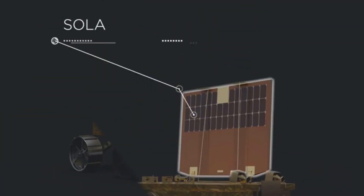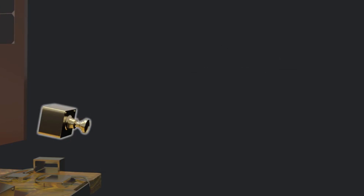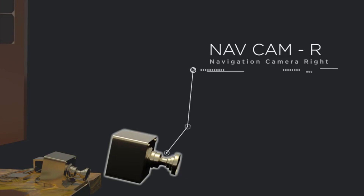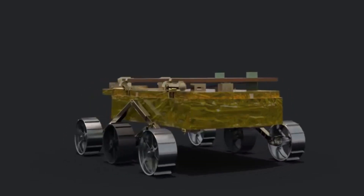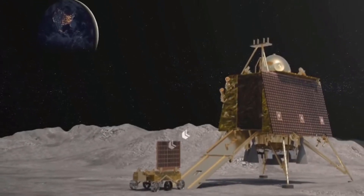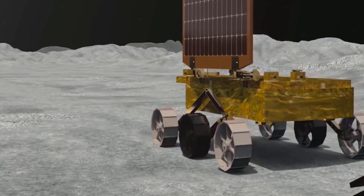Pragyaan is equipped with an Alpha Particle X-ray Spectrometer, APXS, which will help identify and analyze the elemental composition of lunar soil. This information will provide insights into the moon's geological history and its similarities or differences with Earth's rocks. Pragyaan also carries cameras for surface imaging and spectroscopy to capture high-resolution images of the lunar surface. Additionally, Pragyaan will utilize a Thermal Infrared Spectrometer, TIR, to detect and study water ice on the lunar surface, which could potentially serve as a resource for future lunar missions.